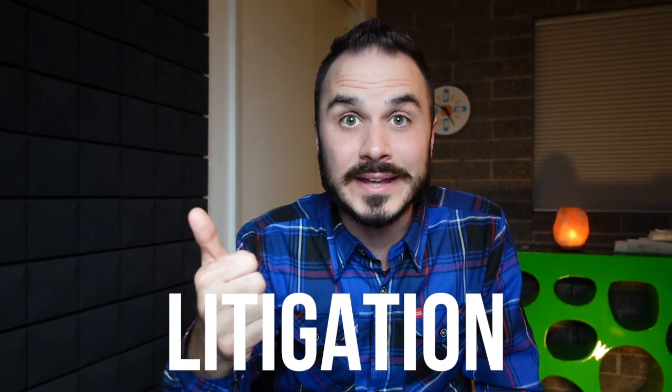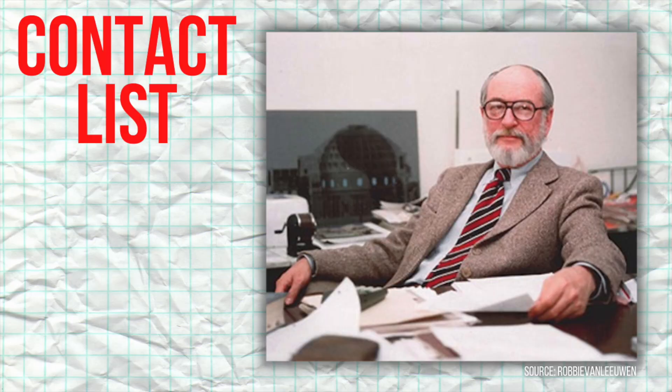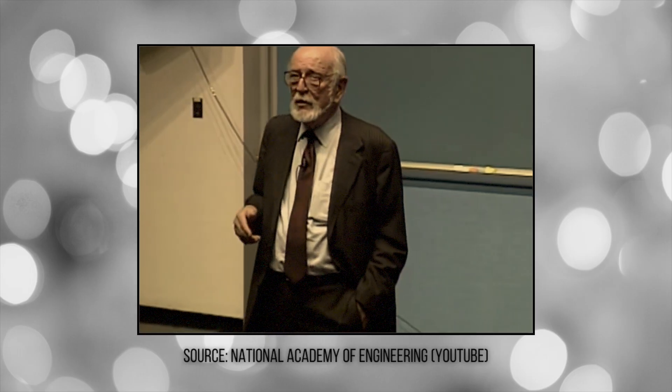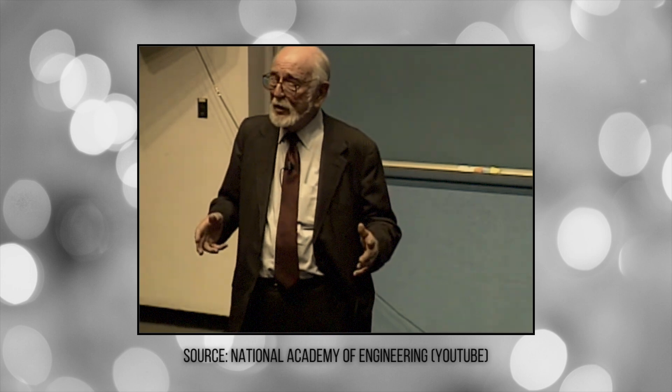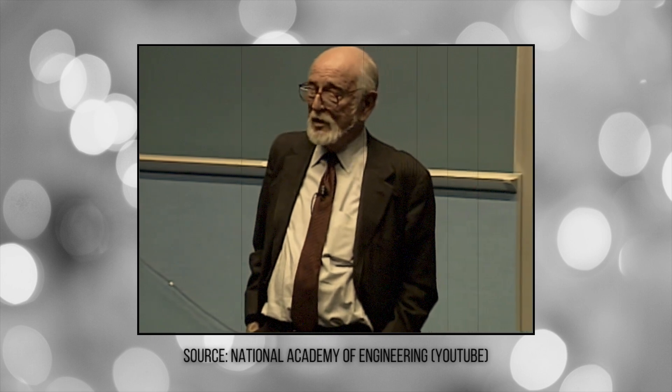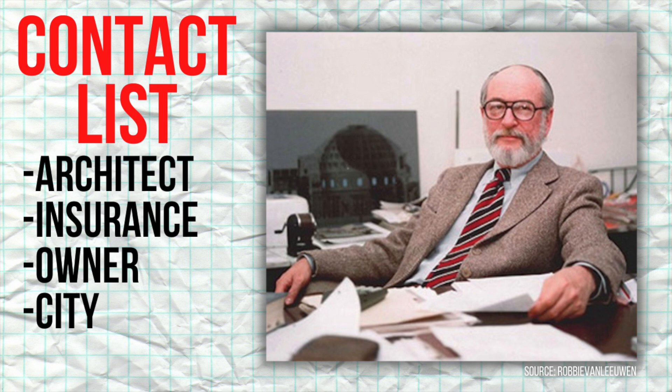I want to take a second to appreciate what LeMessuire did here, because by basically blowing the whistle on himself, he was putting himself at risk of litigation, a possible bankruptcy, and an almost guaranteed devastation to his reputation. Once the fix was outlined, William contacted the architect to make them aware of the dilemma, then called the insurance company. The insurance company said he had to do something. After that, he met with the building owner, who asked how much it was going to cost. LeMessuire said he didn't think it would cost an awful lot — a million or two — which is nothing for a building that cost $175 million, especially if it falls down.